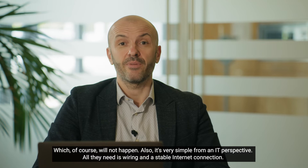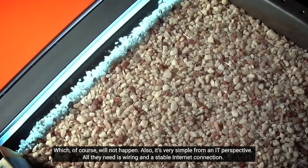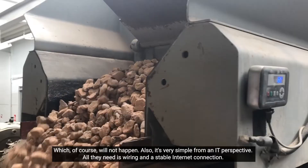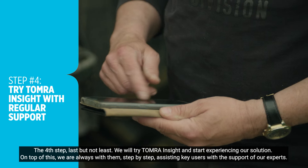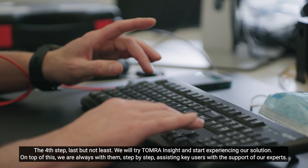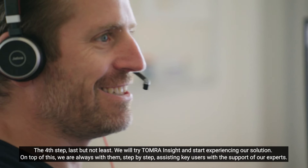Which of course will not happen. Also, it's very simple from an IT perspective — all they need is just wiring and a stable internet connection. And fourth step, last but not least, we will try Tomra Insight. They will start experiencing our solution. And on top of it, we will always be with them, step by step, assisting their key users with our experts.